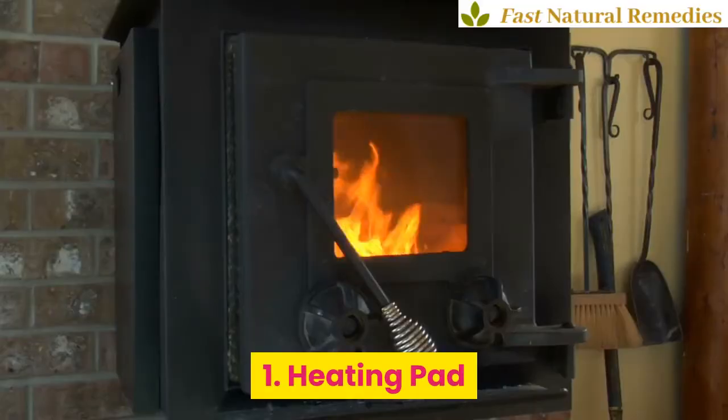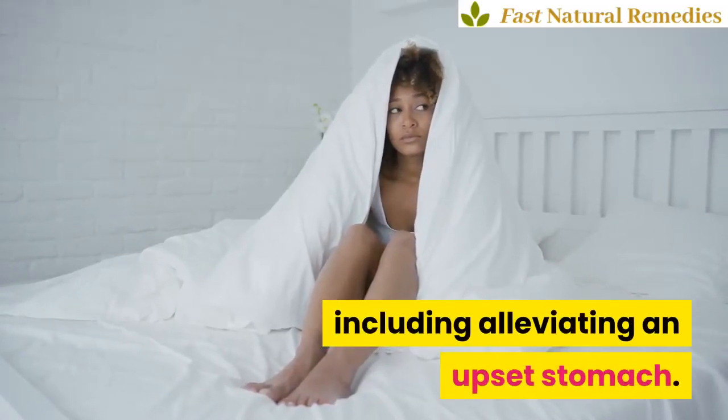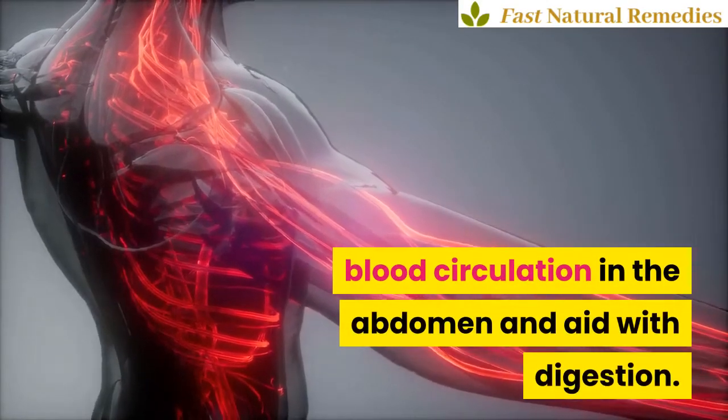1. Heating Pad. Warmth and heat have many healing properties, including alleviating an upset stomach. The heat from the pad will help increase blood circulation in the abdomen and aid with digestion.